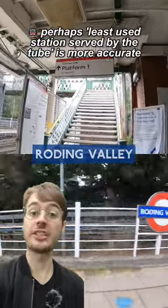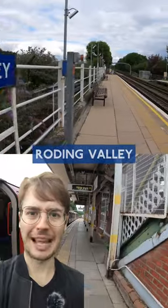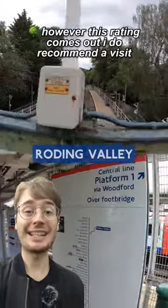Around 800 journeys start or finish here every day, but what do its passengers have to look forward to? We've got sparse platforms, flat roofs, peeling paint. This bridge is quite nice if a bit weather beaten, and the low usage means it's another station that has no ticket gates.